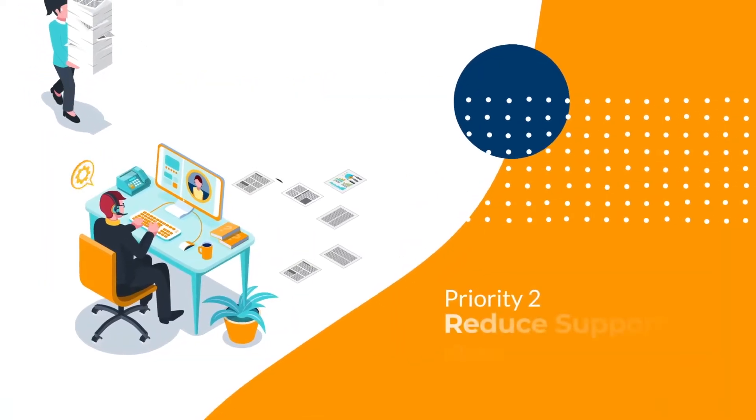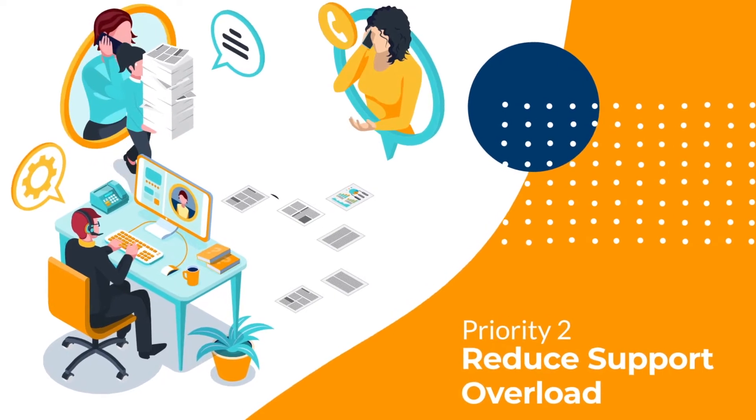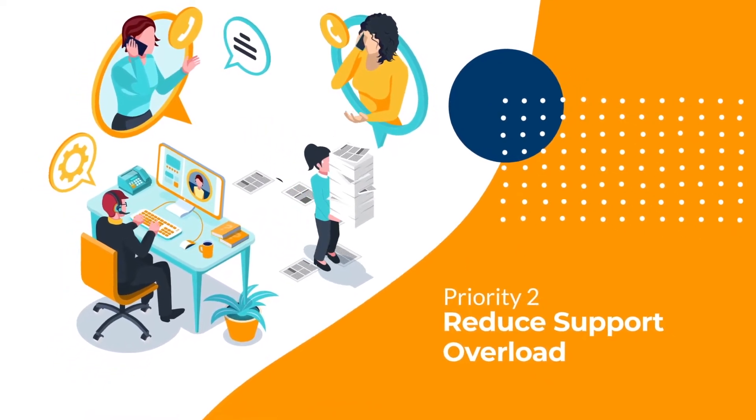Between support tickets, phone calls, and other internal communication tools, your team can be overwhelmed with time-consuming inquiries and tasks that require immediate follow-up from both internal and external stakeholders.